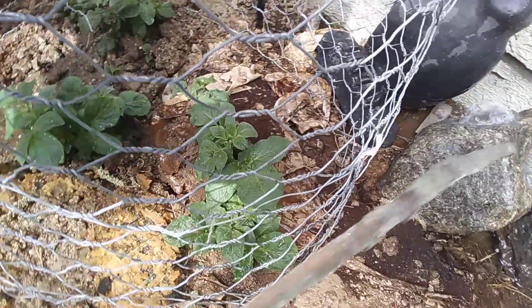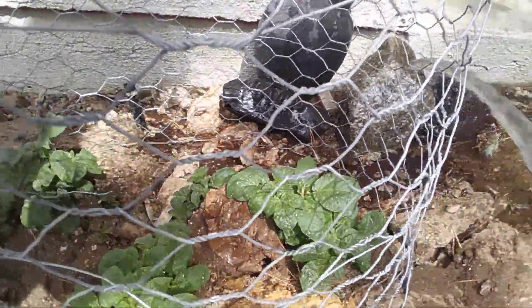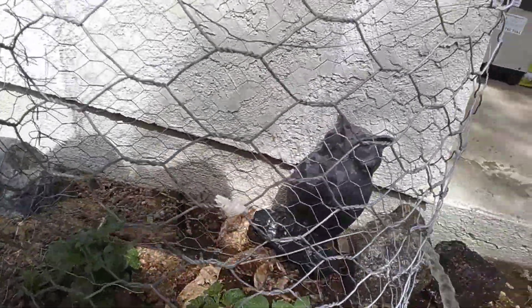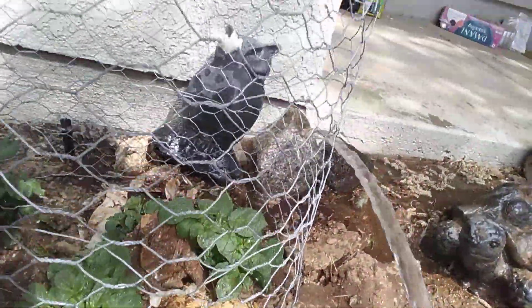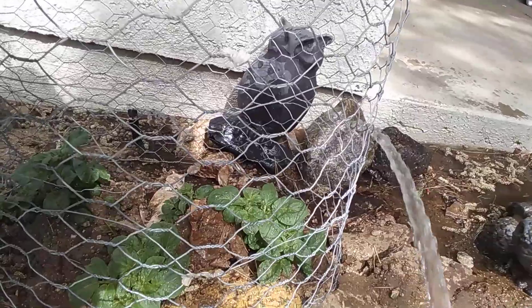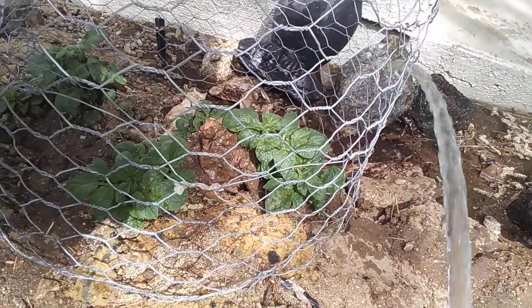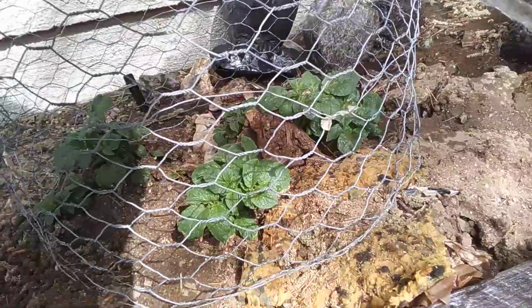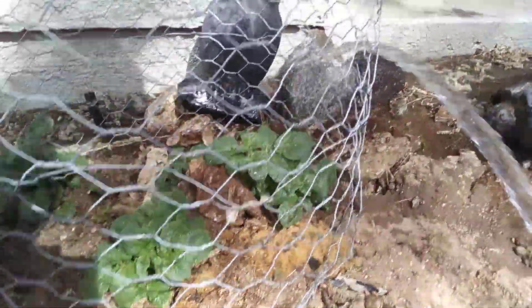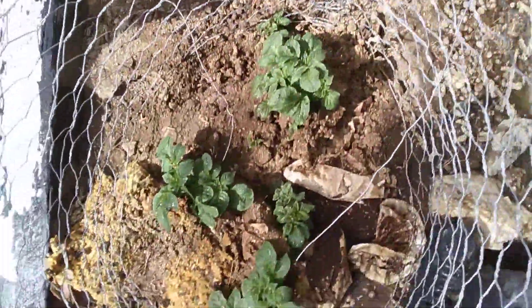Look at the progress on this potato plant — the potato update. I believe the carrots that I cut up and put down in here when I did the checkup on them — when we dug them up to get a view of their progress — those carrots I think really made a big difference. I've been putting in coffee grounds as well. But look at that — how cool is that?